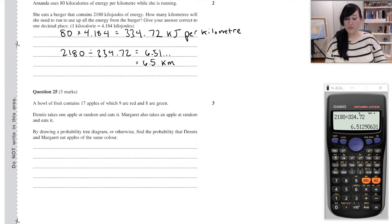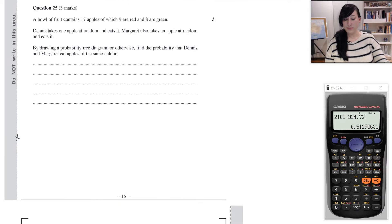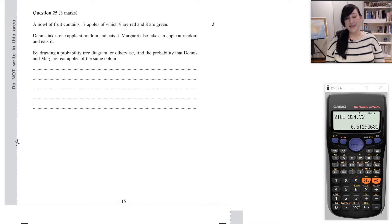Question 25 says: a bowl of fruit contains 17 apples, of which 9 are red and 8 are green. Dennis takes one apple at random and eats it. Margaret also takes an apple at random and eats it. By drawing a probability tree diagram, or otherwise, find the probability that Dennis and Margaret eat apples of the same color. A probability tree diagram can be a very useful tool for working out probabilities of various outcomes.